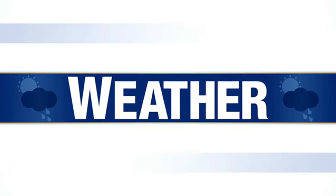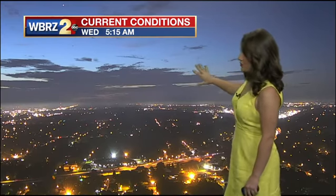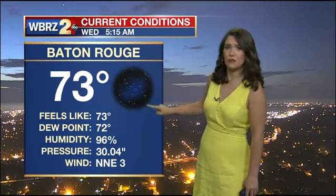Your storm station forecast with meteorologist Jacelyn Wheat. Good morning. Most of us waking up to clouds this morning — not as dense of cloud cover as what we saw yesterday, but still lots of clouds and really a lot of moisture in our area. Coming in at 73 degrees right now. Our icon is reading clear, but we do see some clouds on our tower camera.